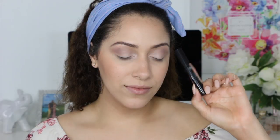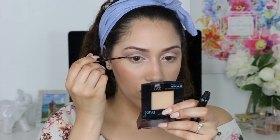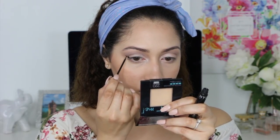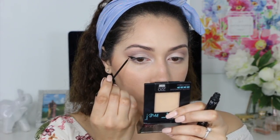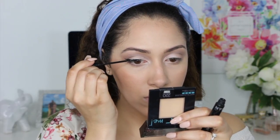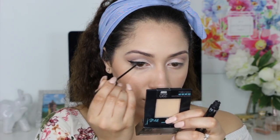Now for the tricky part — the eyeliner. This is obviously optional if you feel comfortable, but I love a good winged eyeliner. I will be using the NYC eyeliner, which is my all-time favorite. If you're new to eyeliner, definitely practice, practice, and practice — take your time, because that's what really works best.